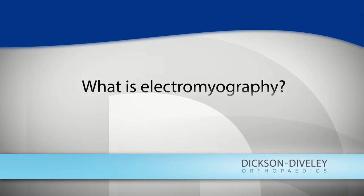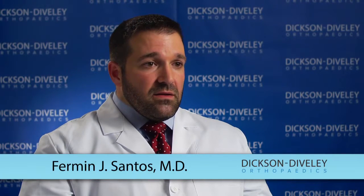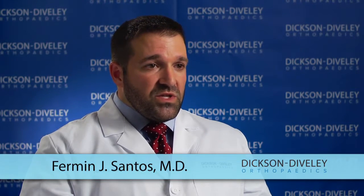EMG is a two-part test: the nerve conduction studies and the needle EMG. In the nerve conduction studies, we check the integrity of the nerves by placing leads on the nerves in the upper or lower extremities. This tells us whether there is a pinched nerve somewhere in the distribution of the nerve we checked, where the injury is located, and what the prognosis is.